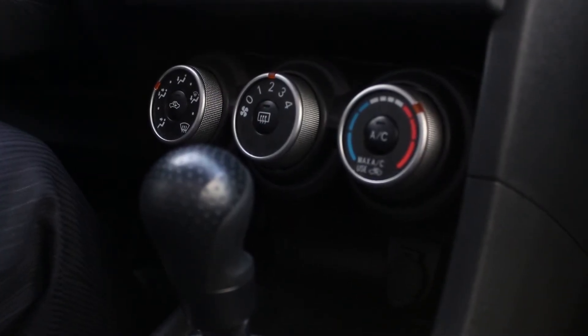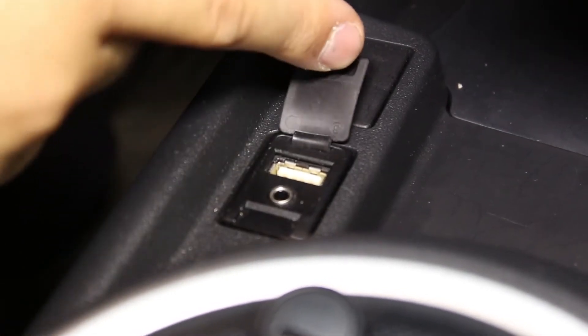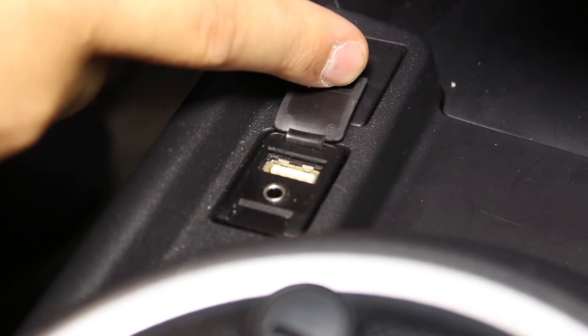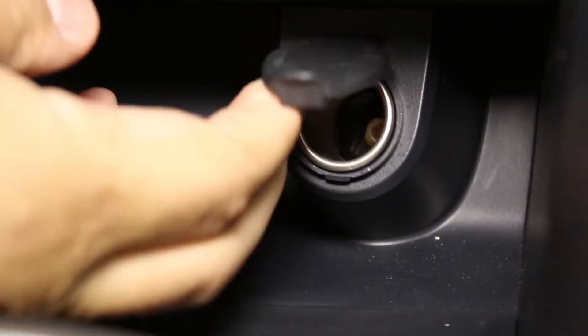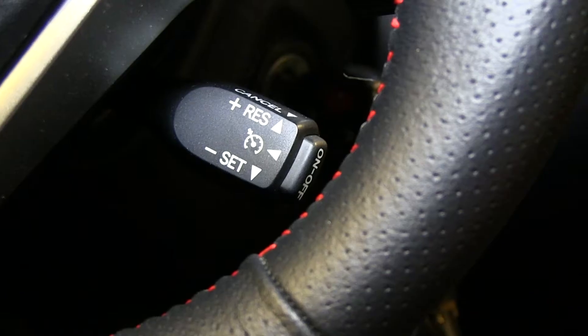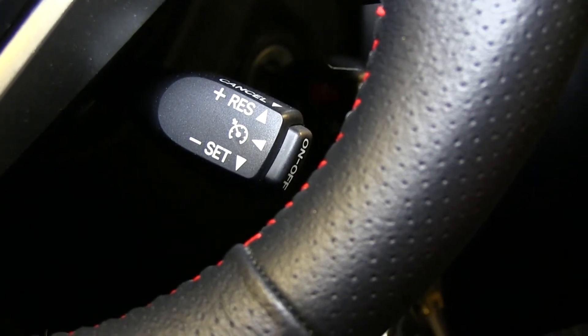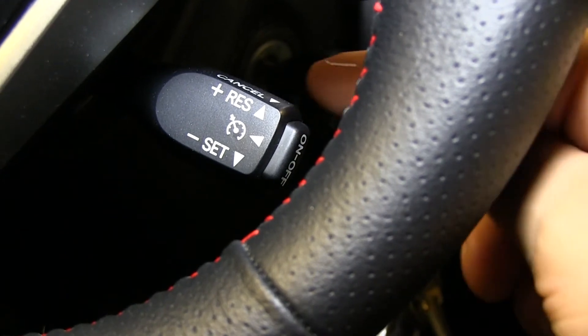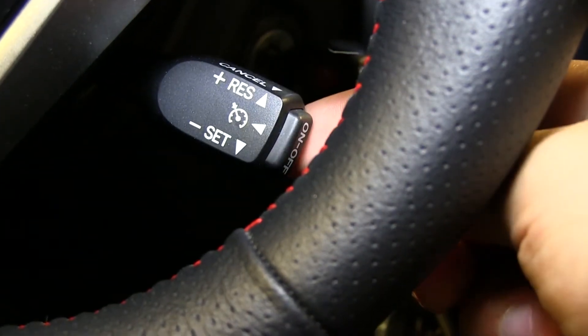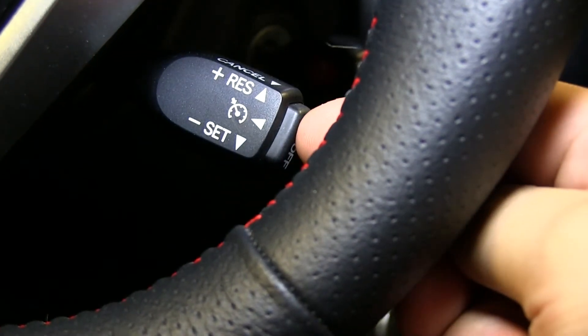There are easily accessible climate controls right at your fingertips — you can control fan direction, fan speed, as well as temperature. There's a USB and auxiliary input jack to play music from your portable player or cell phone, as well as a 12 volt charging port to keep those electronics powered up on the go. The TC comes standard with cruise control, which you can adjust with the button mounted directly beneath the steering wheel. You set your speed by pushing down, cancel by pulling forward, resume by pushing up, and turn the system off by pushing this button.